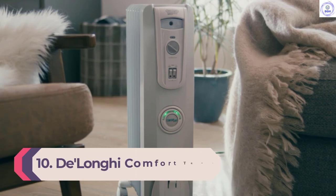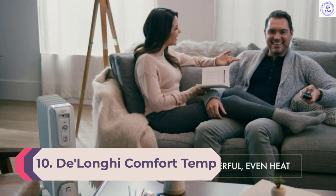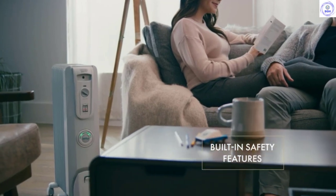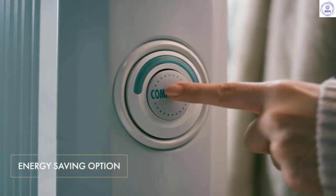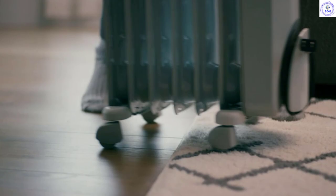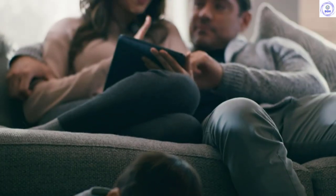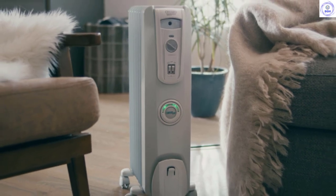Number 10: De'Longhi Comfort Temp Full Room Radiant Thermostat. De'Longhi's Comfort Temp adds heat while helping you manage your energy bill. You can quickly adjust the temperature with the turn of a dial and flick a switch to crank up the fan speed. Press the Comfort Temp button to get the maximum amount of radiant heat without burning a ton of energy. This radiator has snap-on wheels to help you easily move it around your place, and it comes with an impressive 3-year warranty.